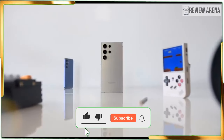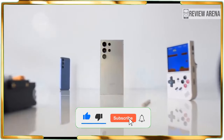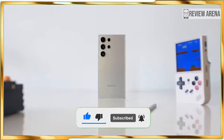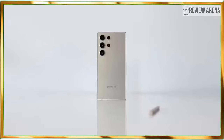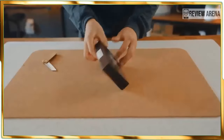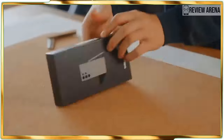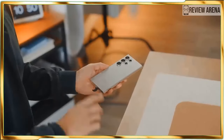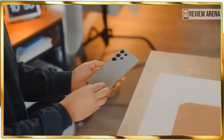Even with a price increase, the Galaxy S24 Ultra proves its worth as one of the best phones, setting new records for a flagship phone in key areas such as battery life, screen brightness, and processing performance. Add to that the slew of helpful Galaxy AI features packaged with the phone and it's a powerhouse that will actually save you time.